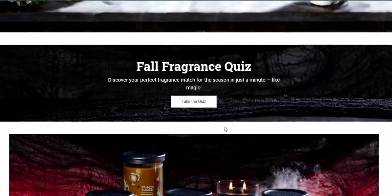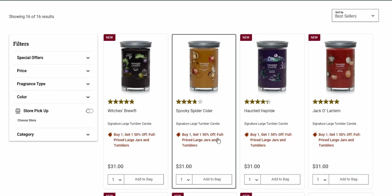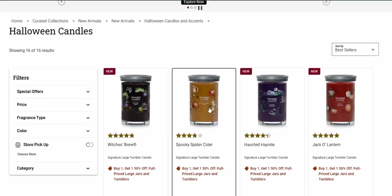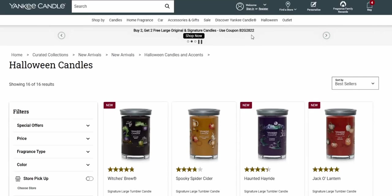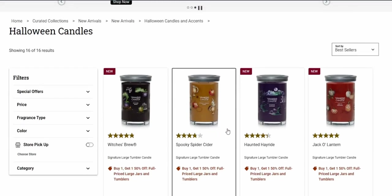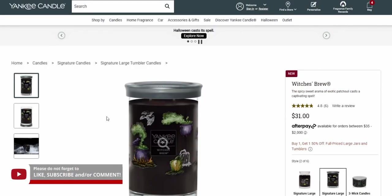For the Halloween candles it says buy one get one 50% off, but I put four in my cart just to try it out and the buy-two-get-two special worked — it really dropped the price down quite a bit. So let's talk about the new Halloween candles, because Yankee Candle always smells so, so good — their scents are amazing.